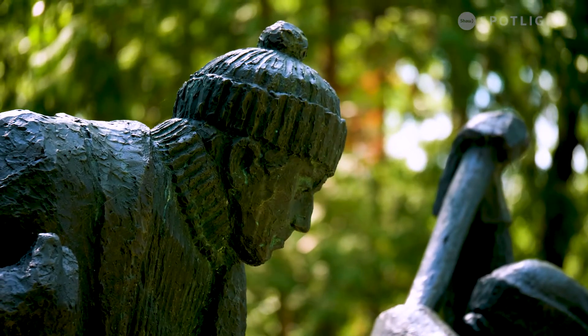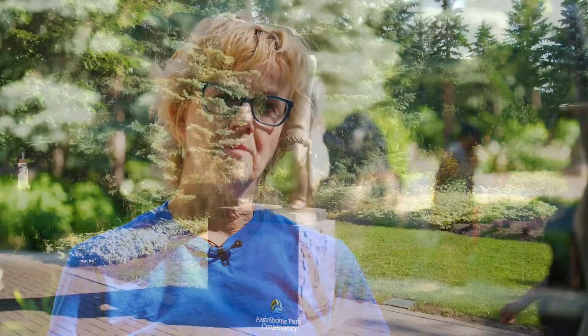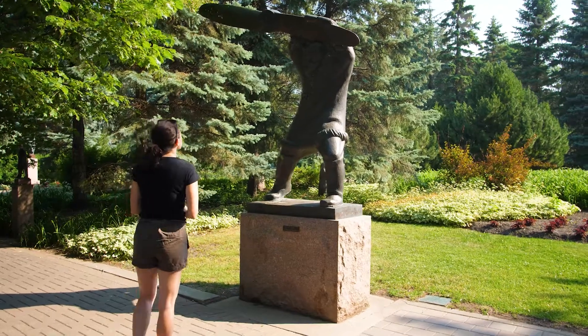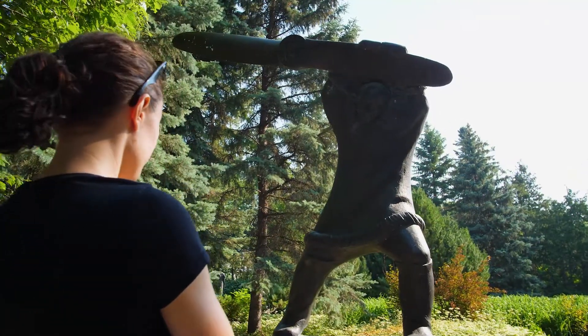One of the ones that I really like to talk about is the sculpture of pilot Tom Lamb. Tom Lamb was a northern pilot that had Lamb Air. He transported a number of goods throughout the north.